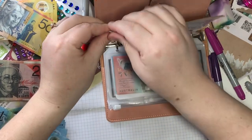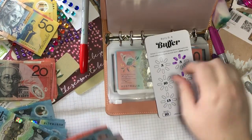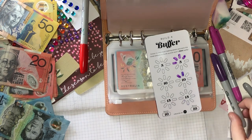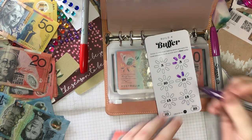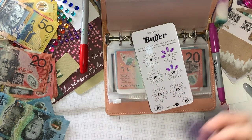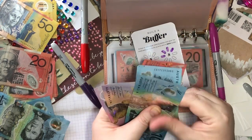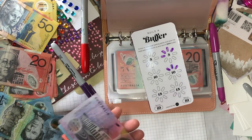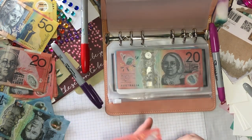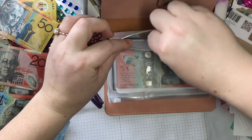Medical buffer is getting 10. So it now has 20, 30, 40, 45, 50. Okay, and that's it for the medical binder.